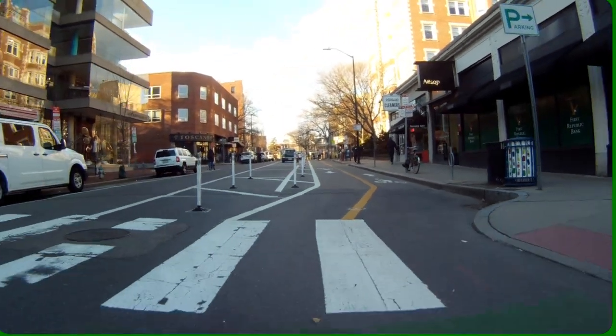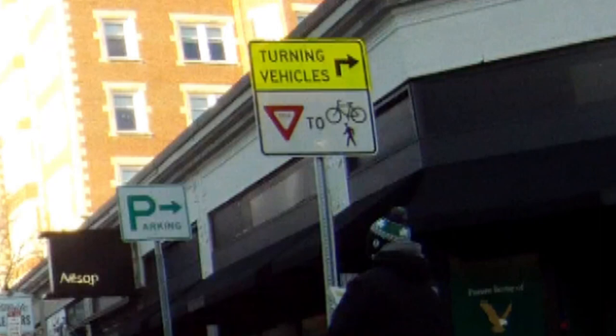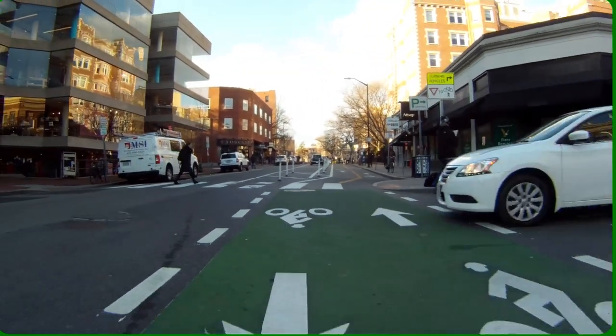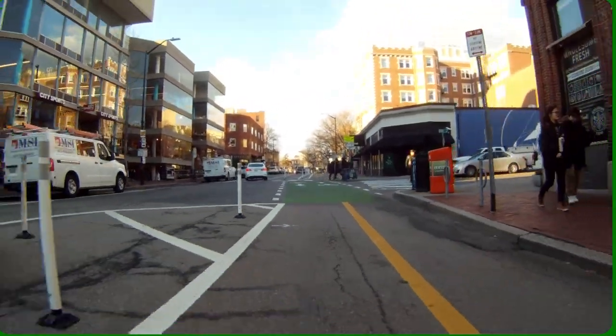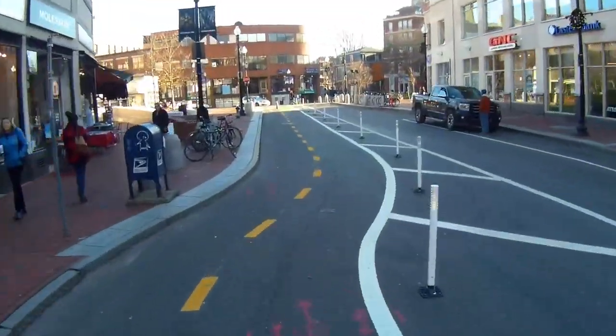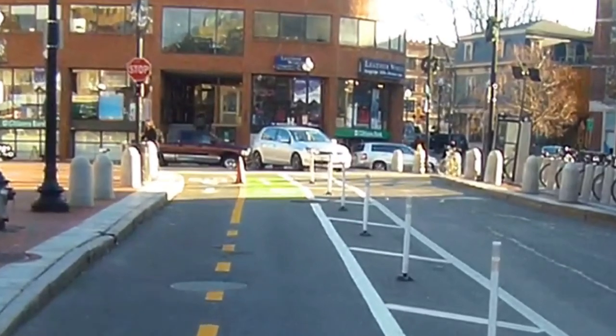Traffic is light now, but when it is heavy, motorists must yield in two or three steps, blocking other motorists, bicyclists, and pedestrians. The green paint is intended to warn of these confusing and unexpected conflicts. Here at night, bicyclists and motorists would blind each other with their headlights.